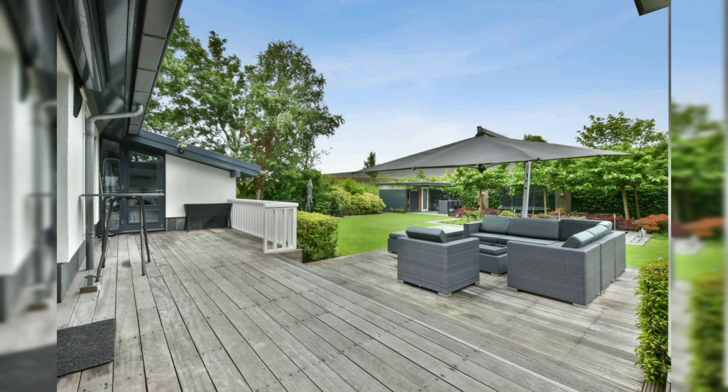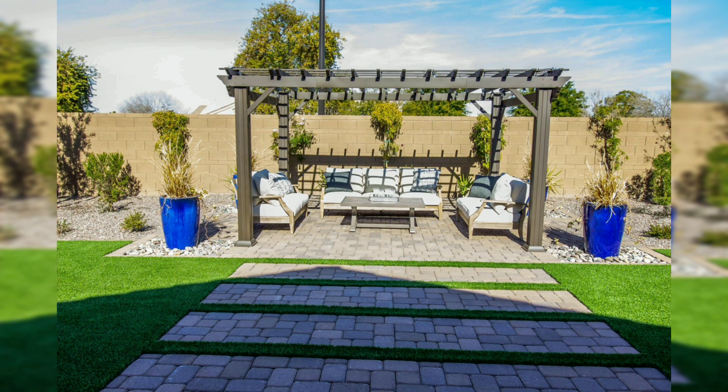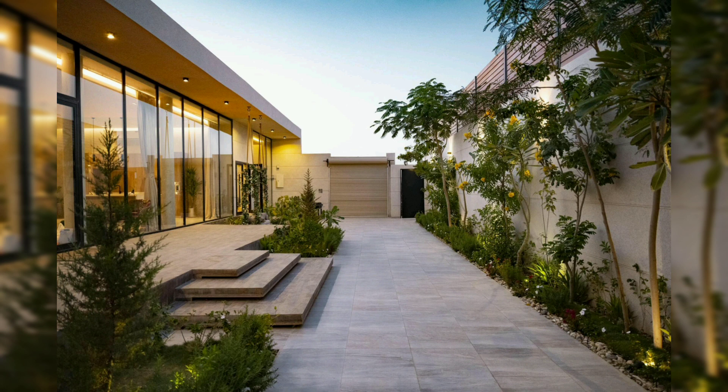There are different styles to consider. A modern patio is characterized by clean lines, minimalistic design, and contemporary furniture — perfect for those who prefer a sleek and stylish outdoor space.